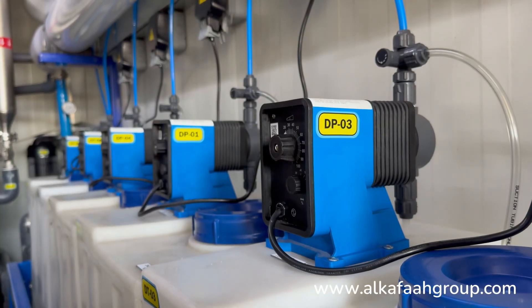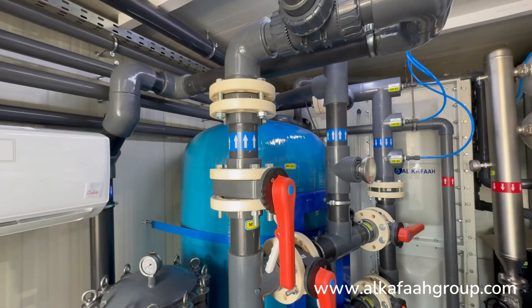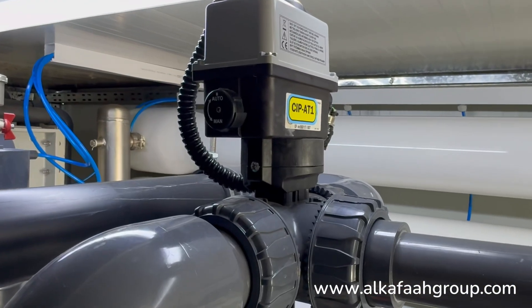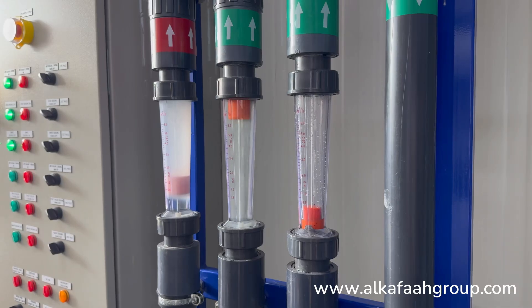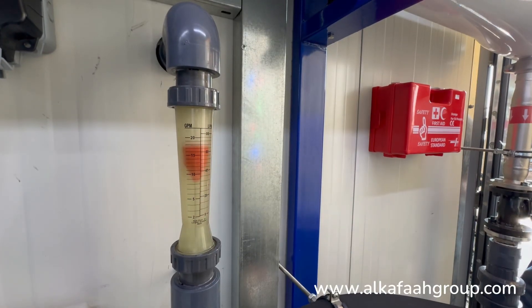Only the highest quality components and devices are selected to ensure continuous operation under extreme conditions. Comprehensive quality control measures at all stages of assembly and factory tests prior to dispatch ensure rapid deployment at site.